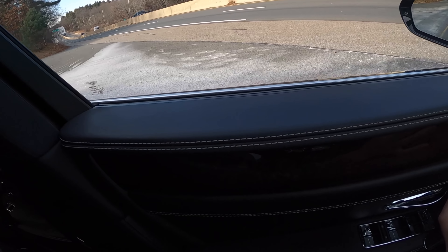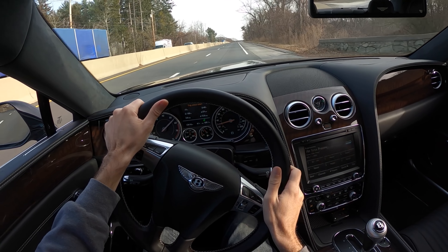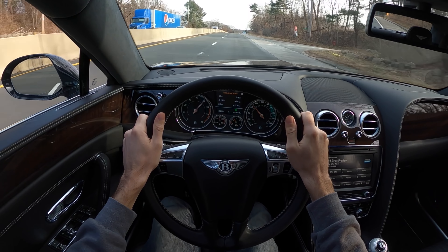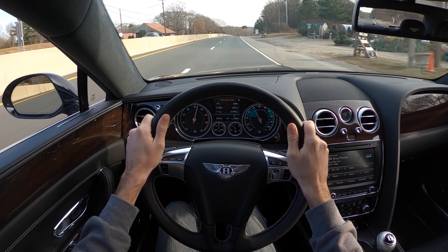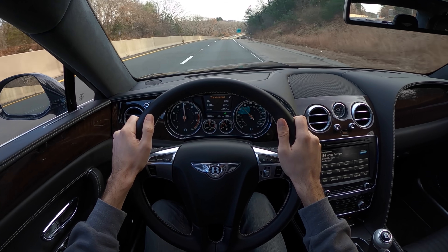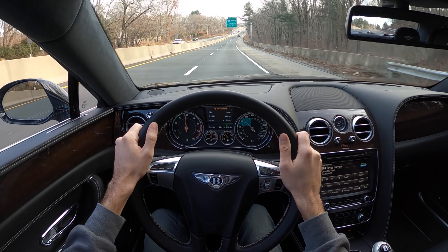Let's see how this all-wheel drive system gets us off the line. It's pretty effortless and sounds good too. Yeah, this V8 won't leave you wanting for much more.